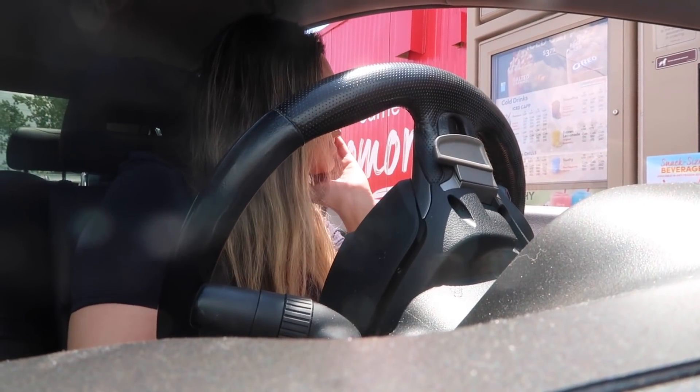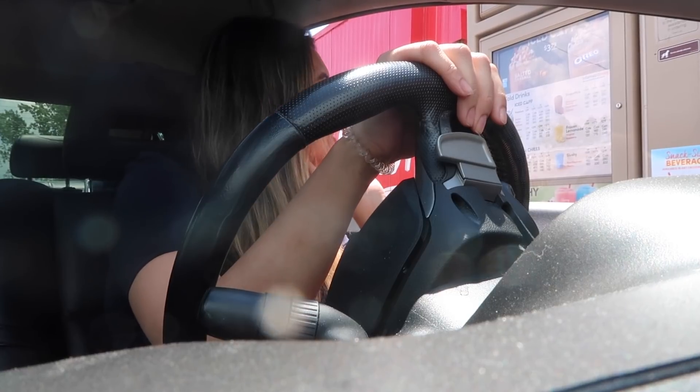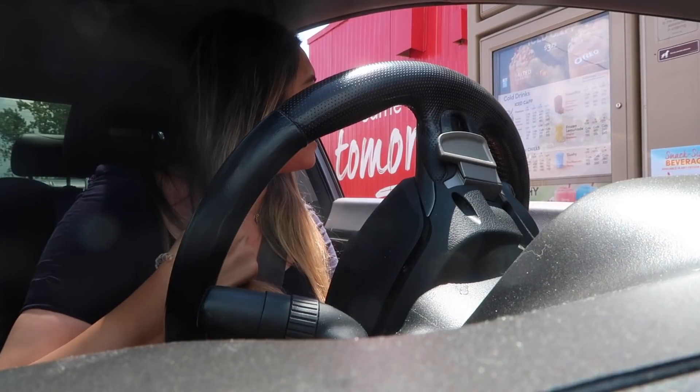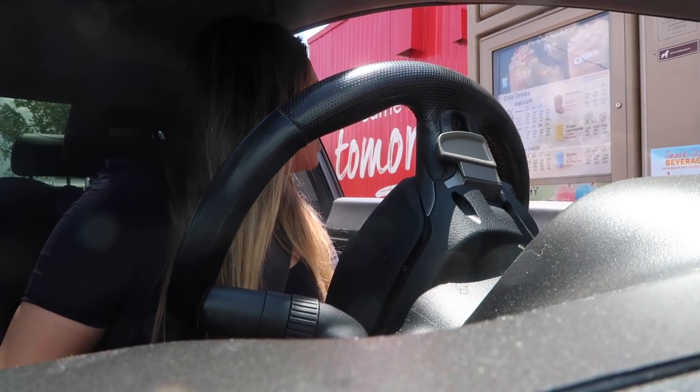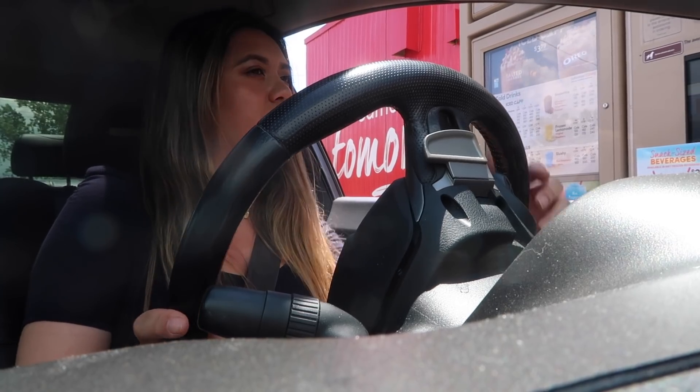Hi, can I help you? Can I get a box of assorted donuts? How many? A dozen. And then another half dozen — I want to have every donut that you guys have. And a small ice cap. That's everything. Thank you.